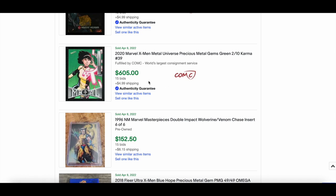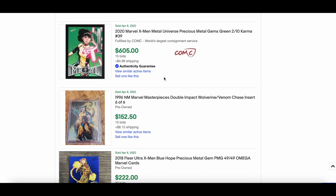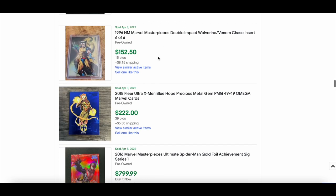Karma Green from the 2020 X-Men Metal set — lots of sales of these greens recently, people buying them up trying to get sets together. A Marvel Masterpieces Double Impact Wolverine versus Venom card went for $605 — if that's in good shape, that is an absolute steal. These are beautiful cards.